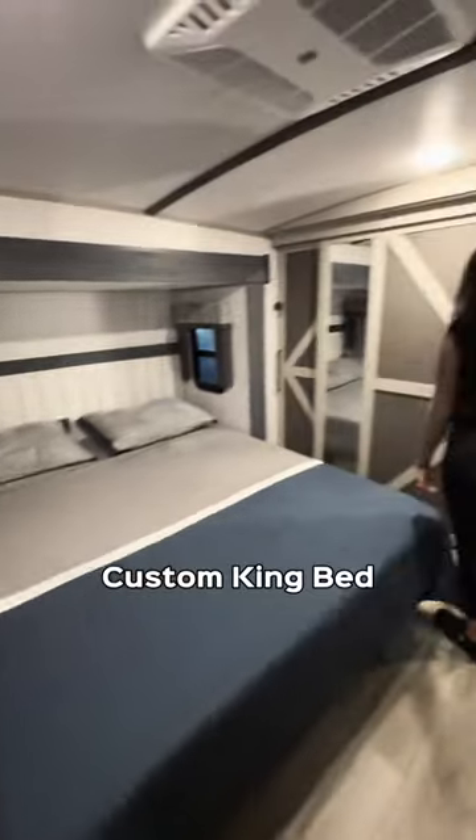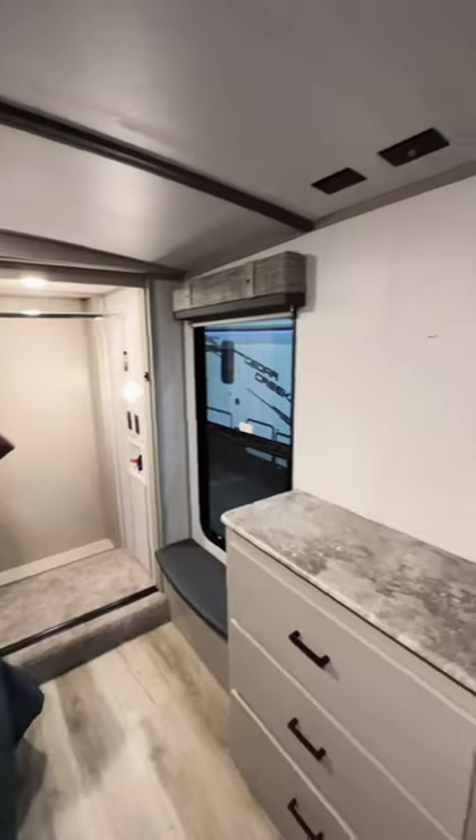You're going to have a queen size bed, washer dryer connections in the closet, and a spot for a TV.